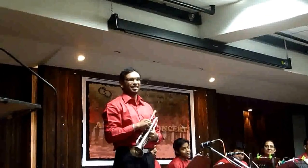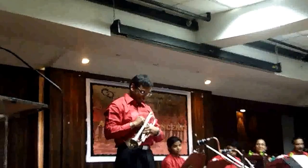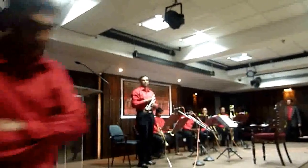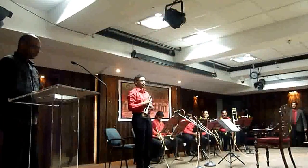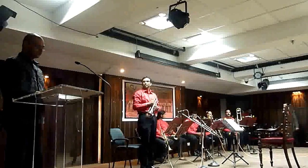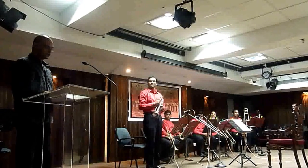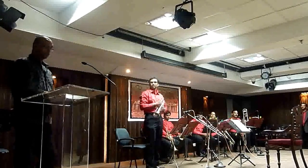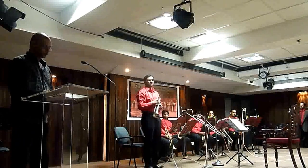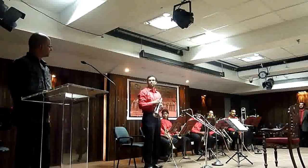Trumpets are among the oldest musical instruments, dating back to at least 1500 before Christ. The earliest trumpets were signalling instruments used for military or religious purposes. The natural trumpets of the late Middle Ages and Renaissance era consisted of a single coiled tube without valves, and therefore could only produce the notes of a single overtone series. The modern instrument has a cylindrical tube with two turns and three piston valves.